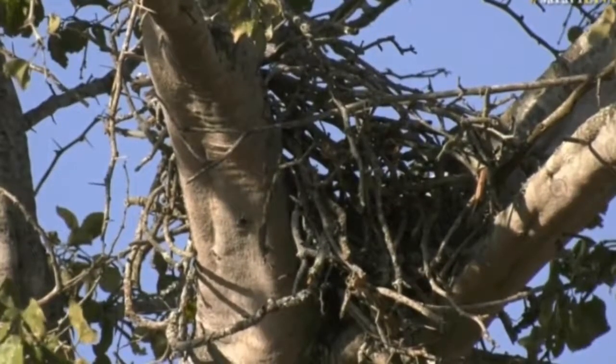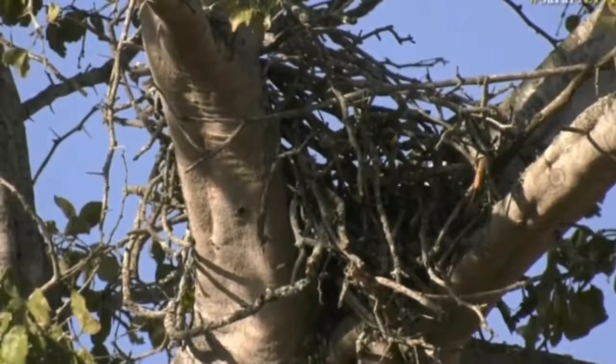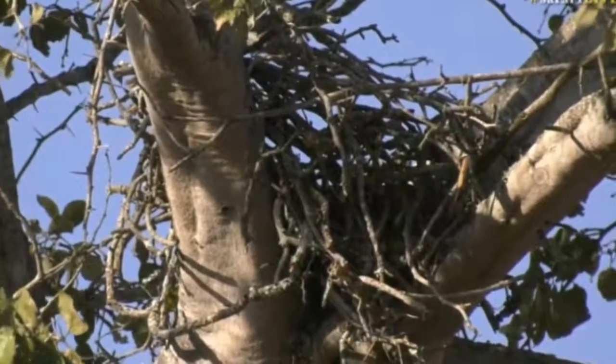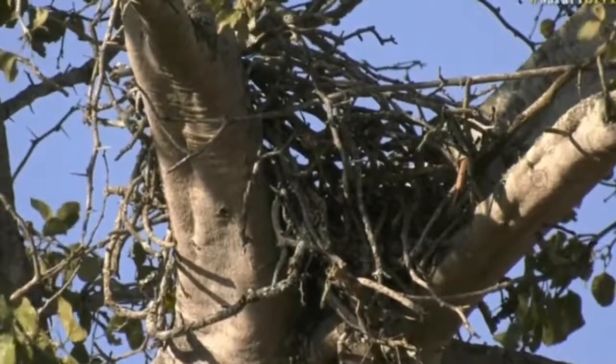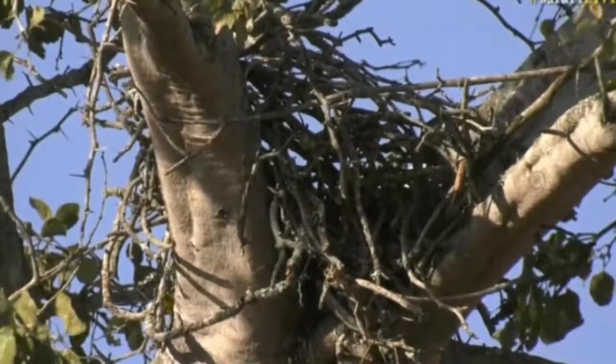Their nests don't get quite as big as an African fish eagle's nest, which can carry the weight of about 70 kilograms. But they can get quite big — almost the size of a meter, just less than that.